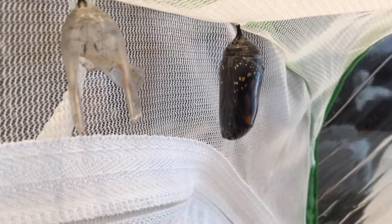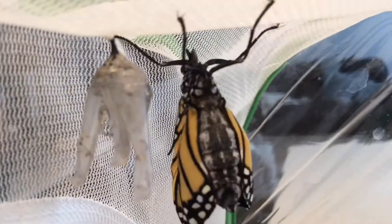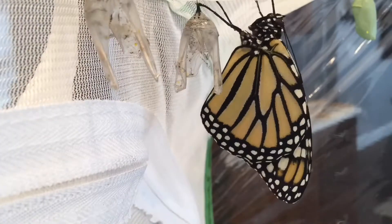You can see the chrysalis turns black when the butterfly is in there, and you can see its abdomen is really big when it comes out. It's full of fluid, and when it pumps that fluid into its wings, it's able to fly.